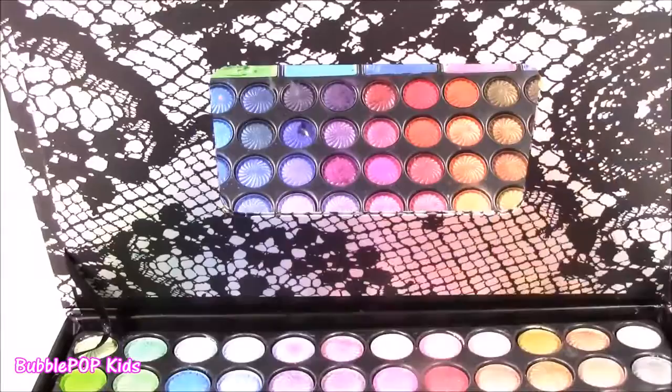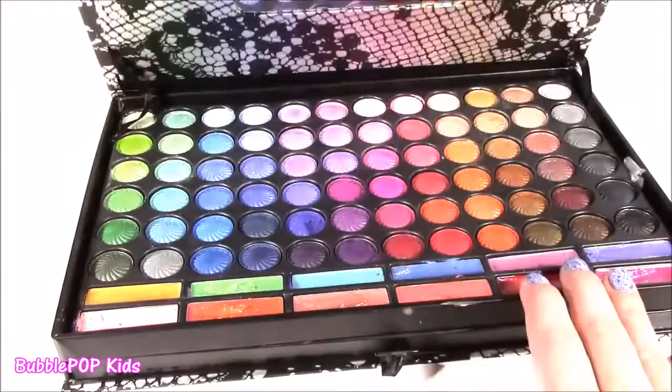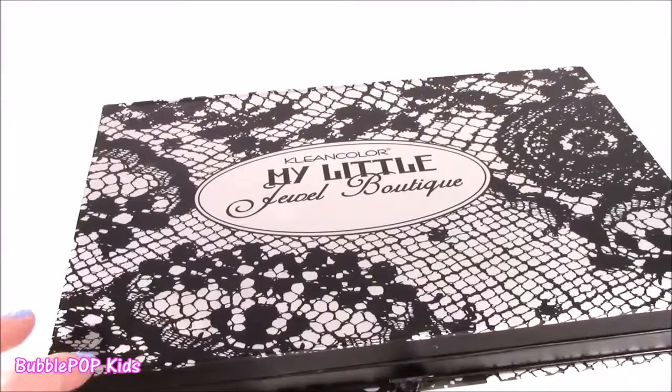And I almost forgot to show you — of course, for convenience, they put a nice size mirror here so you can do all your makeup. After testing out all the makeup in this little Jewel Boutique, I really, really loved it. Eyeshadows were great, lip gloss was great, I did not like the blush, but I did like all the cute little beauty tools. Really like it.